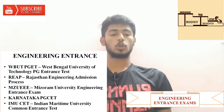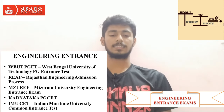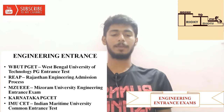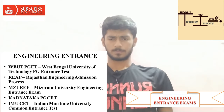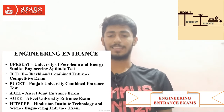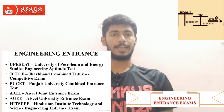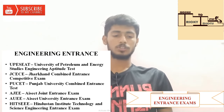Next is REAP — Rajasthan Engineering Admission Test. Then Missouri University Engineering Entrance Exam. Next is Karnataka PG CET — Karnataka State PG Common Entrance Test. Then IMU CET — Indian Maritime University Common Entrance Exam. Next is UPES Engineering Aptitude Test — University of Petroleum and Energy Studies. Then Jharkhand Combined Entrance Competitive Exam and Punjab University Combined Entrance Test, ISAC Joint Entrance Exam, and ISAC University Entrance Exam.